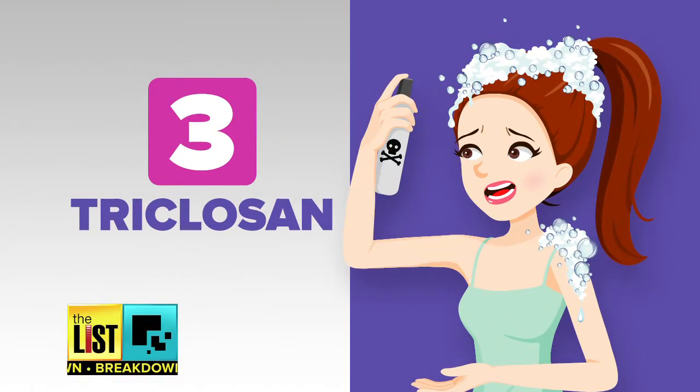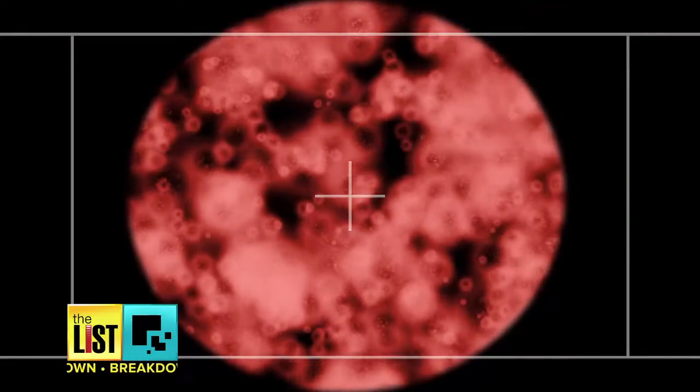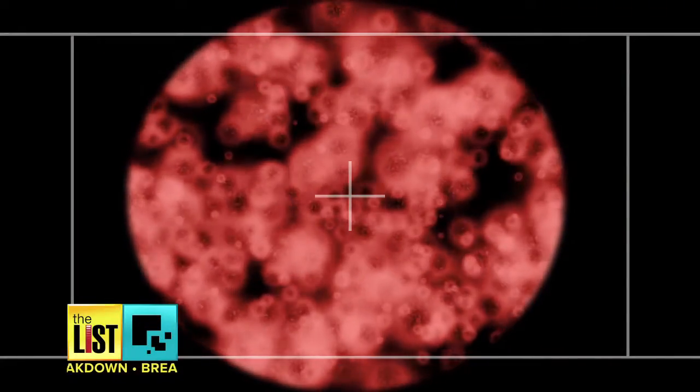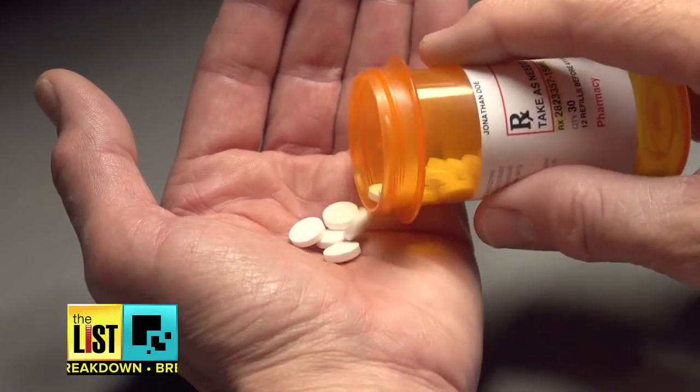The final toxin on our list is triclosan, frequently found in antibacterial soaps. It's making us more vulnerable when we do have a bacterial infection, because these bacteria are starting to get resistant. Nature's going to try and always win — they adapt — and now it's contributing to antibiotic resistance.